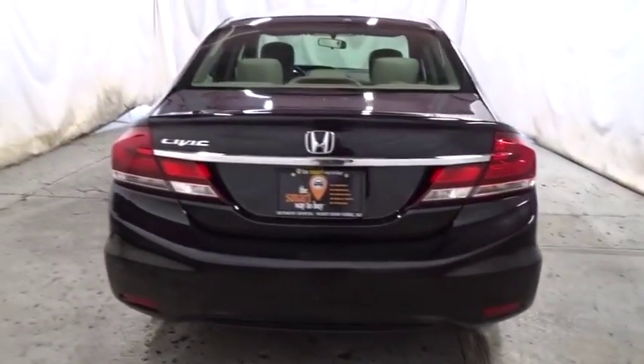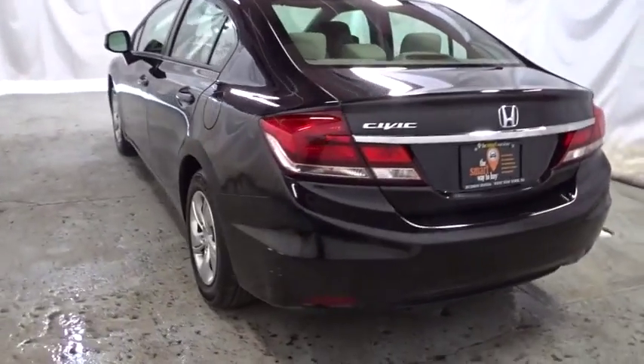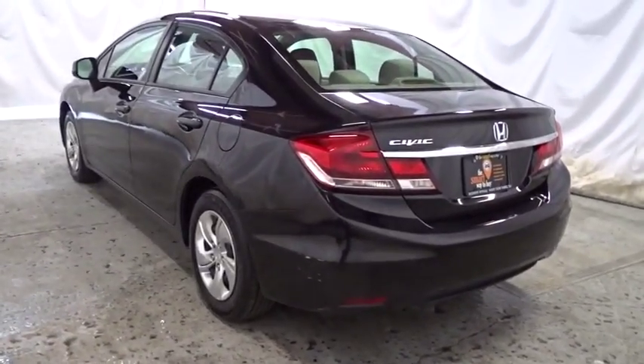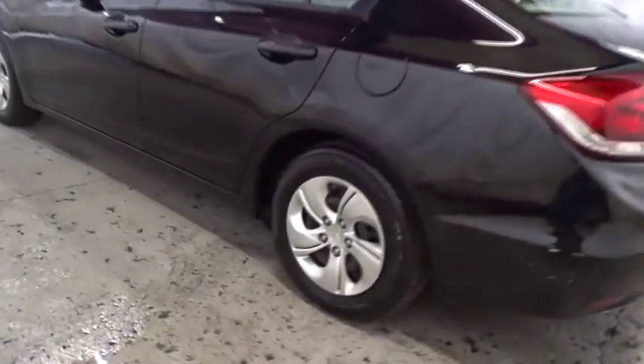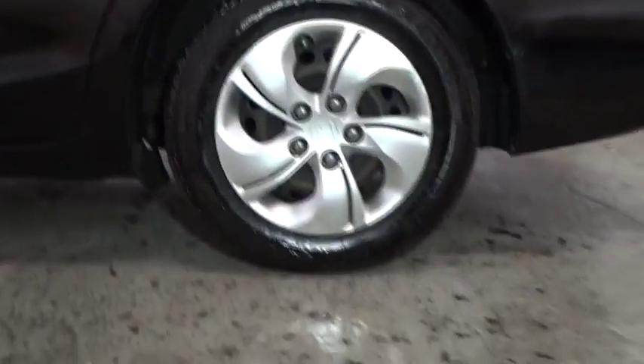Cargo area lights, ventilated front disc brakes, side curtain airbag, vehicle stability assist, brake assist, daytime running lights, intermittent wipers, power outlets, power mirrors, map lights. Come see the car for yourself.